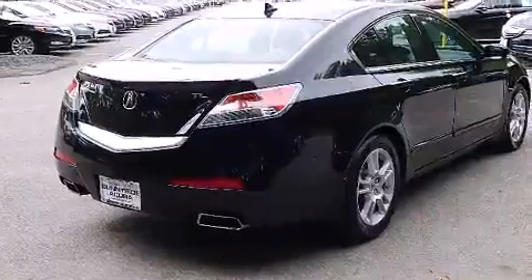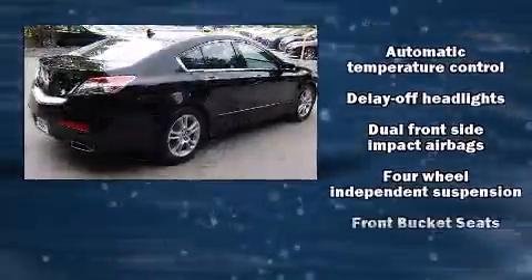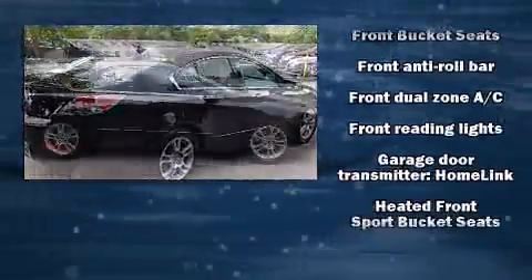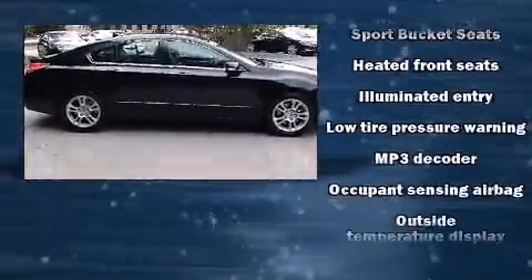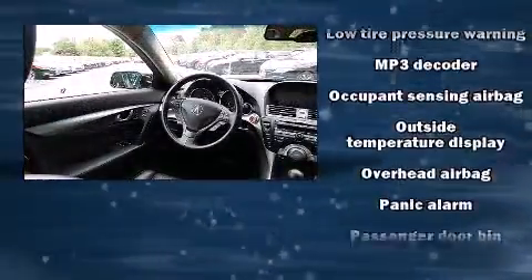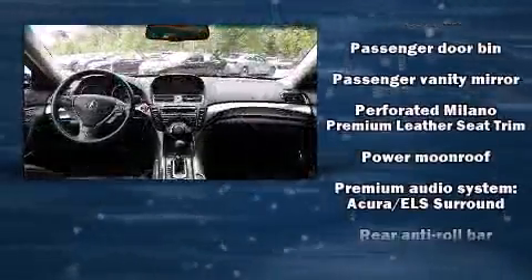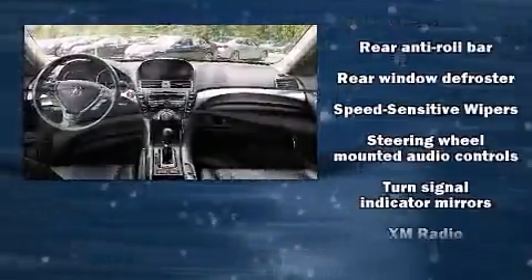Premium sound drives 12 speakers, providing you and your passengers a sensational audio experience. Acura also prioritized safety and security by including head curtain airbags, front side impact airbags, traction control, anti-whiplash front head restraint, a security system, and four-wheel disc brakes with ABS. Brake Assist technology provides extra pressure when applying the brakes.